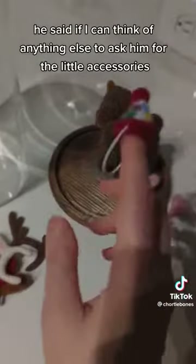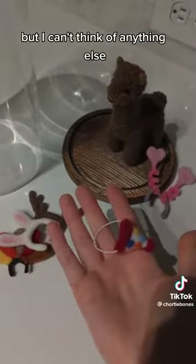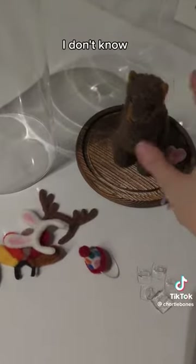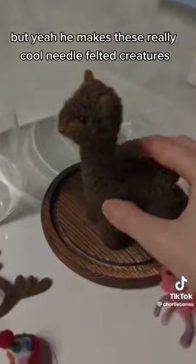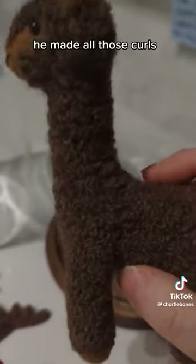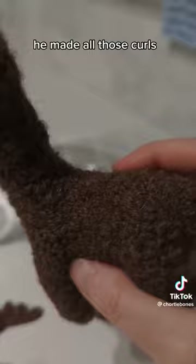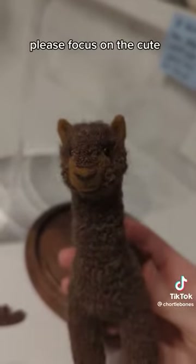He said if I can think of anything else to ask him for little accessories, but I can't think of anything — maybe something for St. Patrick's Day, I don't know. So if anybody has any ideas let me know. He makes these really cool needle felted creatures — look at the detail, he made all those curls. The cutest — please focus on the cuteness.